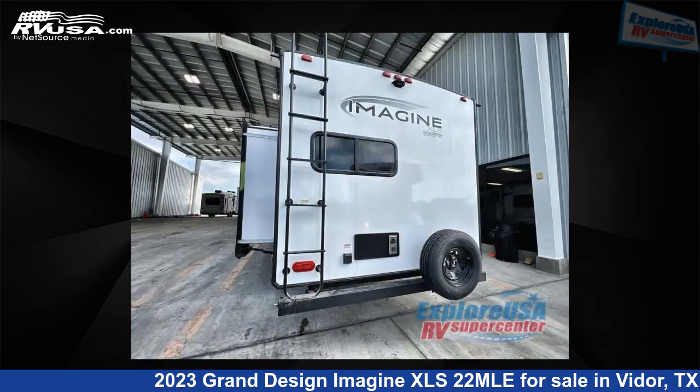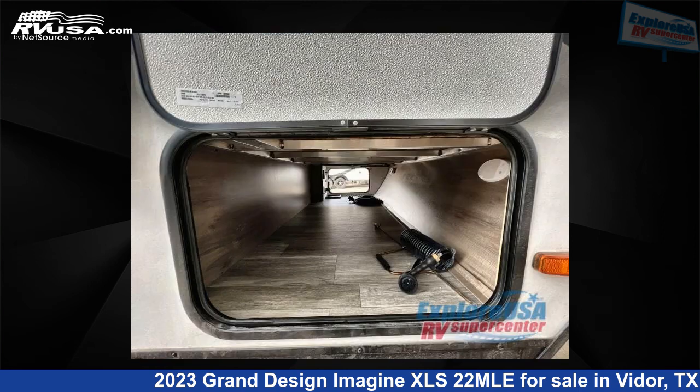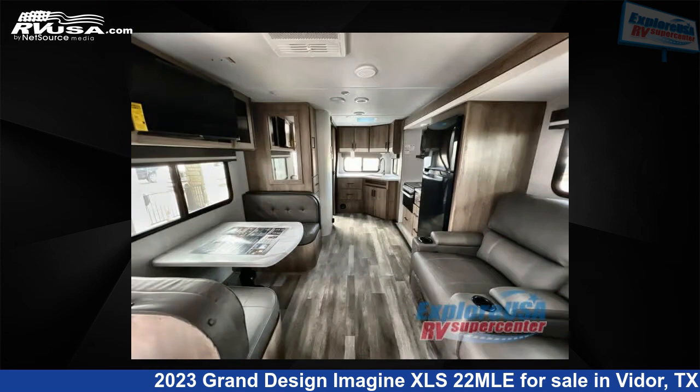The floor plan layout of this travel trailer features a front bedroom. For more information and pricing on this unit, and to see all units available for sale by Explore USA RV Supercenter, Beaumont, TX, visit RVUSA.com.